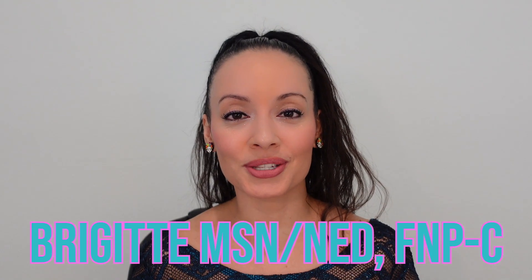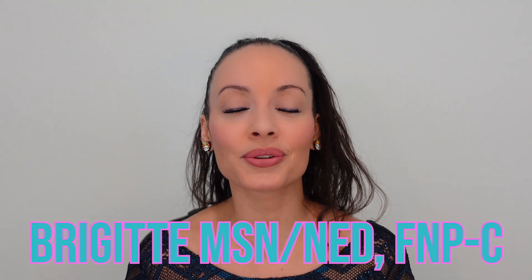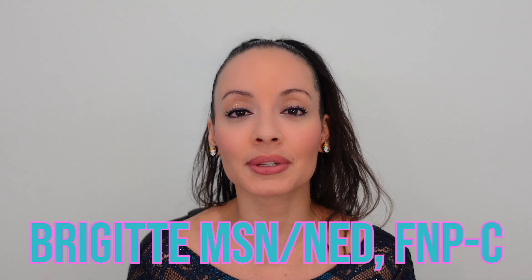Hello, welcome to Nursing with Professor B. My name is Bridget. I have a master's degree in nursing education and I'm also a family nurse practitioner. In today's video, I will be going over how I manage my ADHD without medication.